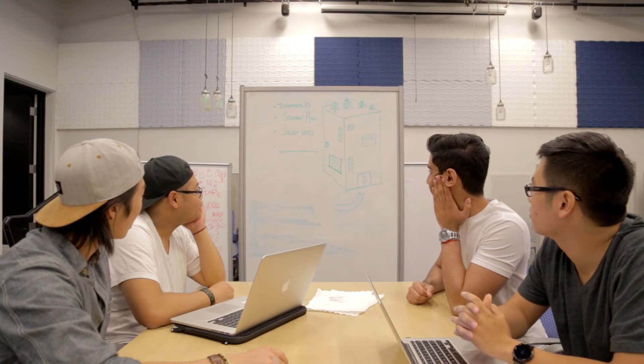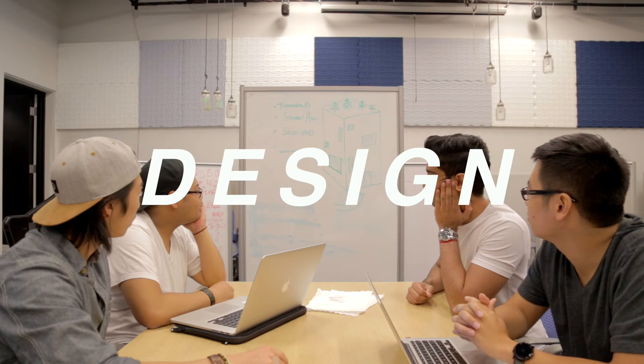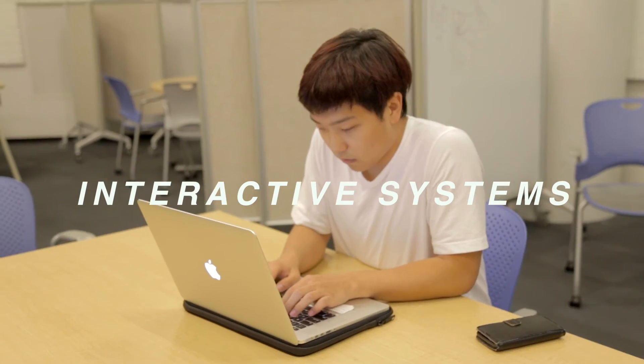We also have three concentrations: Design — 'I think we're still missing something. Is it a cantilever?' Media Arts — 'Does anyone know how to use Final Cut Pro?' 'Did someone say Final Cut Pro?' And Interactive Systems — 'I'm done! I'm done!'